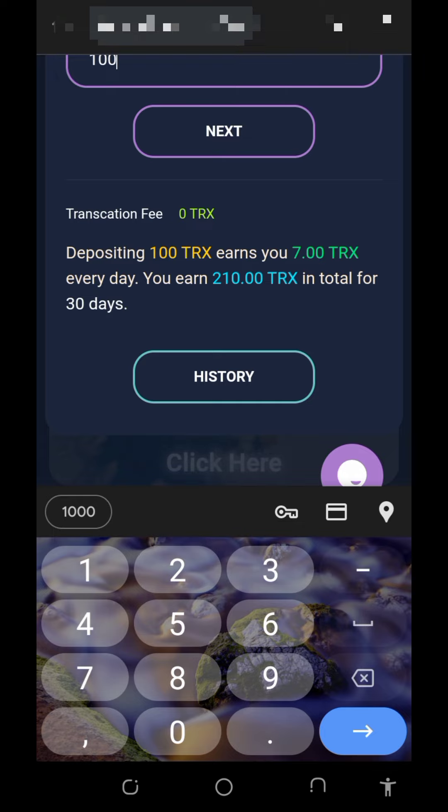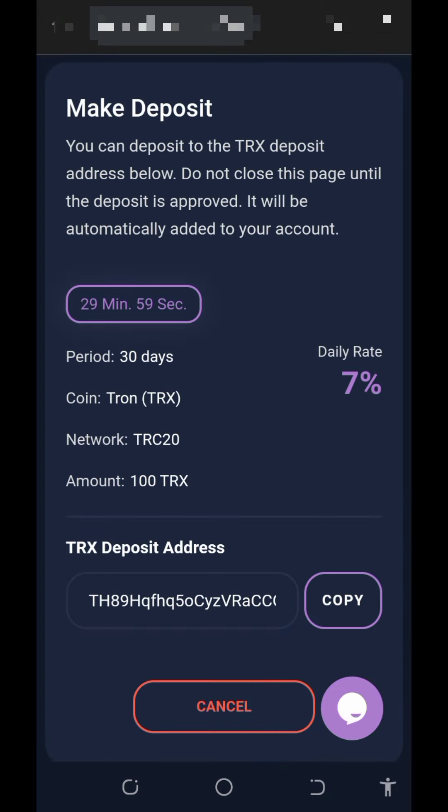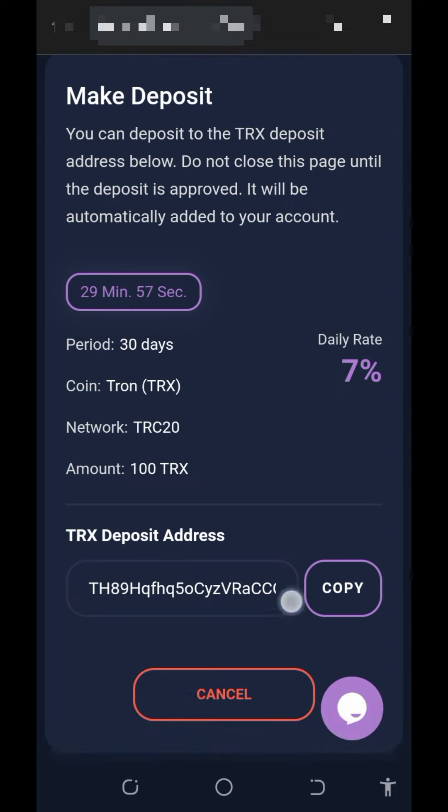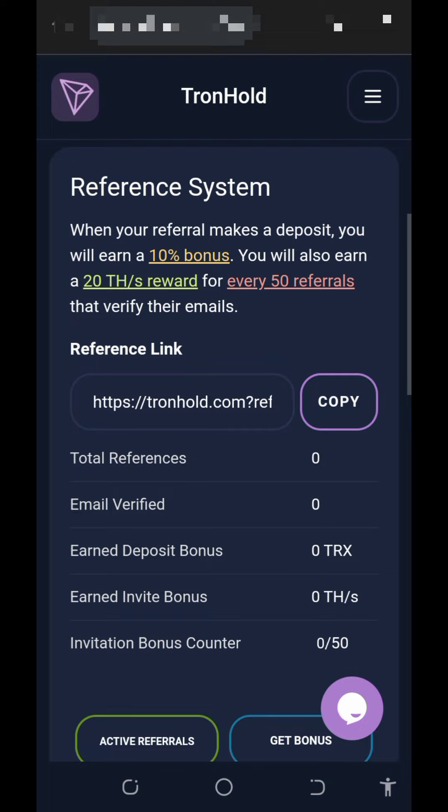If you deposit 100 TRX you are going to earn seven TRX every single day, ending up with 210 TRX in total over 30 days. Tap next and they will generate a Trust Wallet address for you — copy it out, go to your wallet, and deposit the amount you requested. Note that you have 29 minutes to complete this transaction or it will be cancelled. After completing the transaction, your payment will be added to your wallet and you will mine faster.